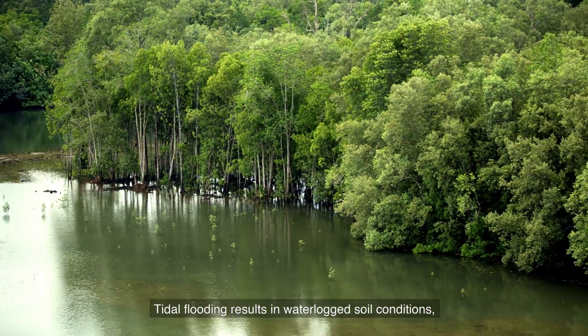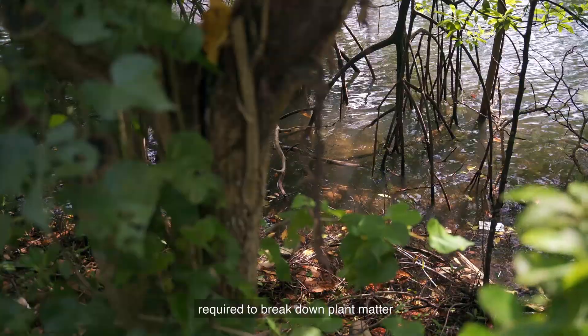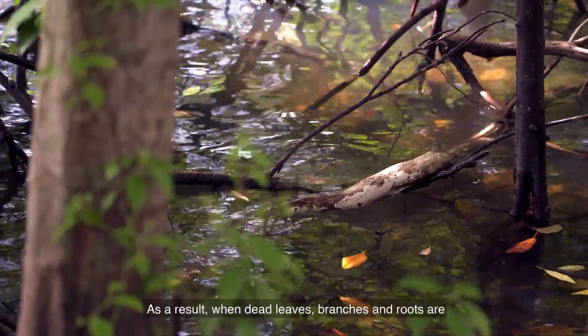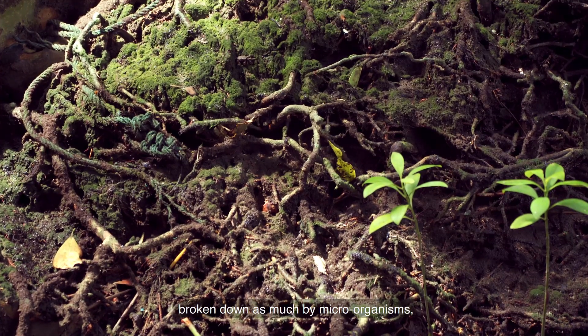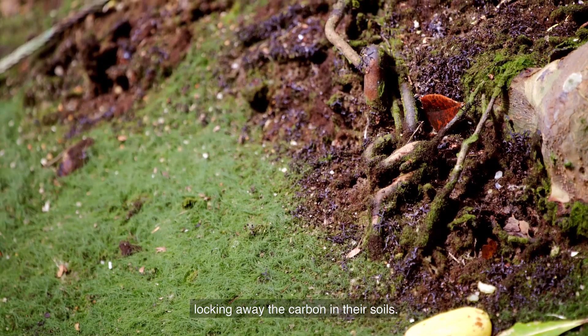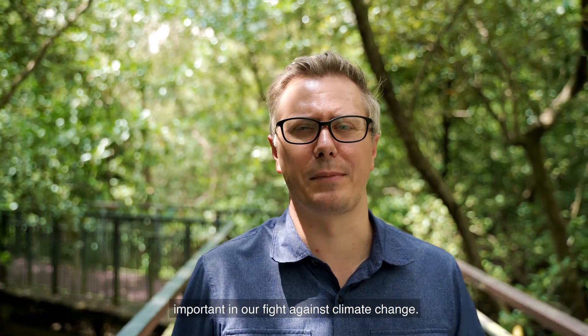Tidal flooding results in waterlogged soil conditions containing little oxygen, which is required to break down plant matter and release carbon dioxide. As a result, when dead leaves, branches and roots are deposited into the soil, they don't get broken down as much by microorganisms, and instead are buried over thousands of years, locking away carbon in the soil. This makes mangrove forests super important in our fight against climate change.